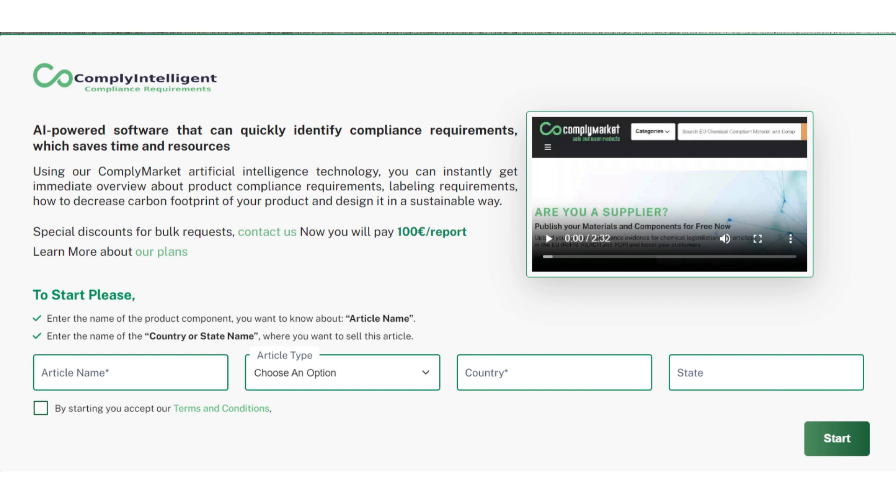It's as easy as 1-2-3. Simply provide the product name, specify the product type, and identify your target country. Our advanced AI software will then generate a comprehensive product compliance requirements report in just 30 minutes.